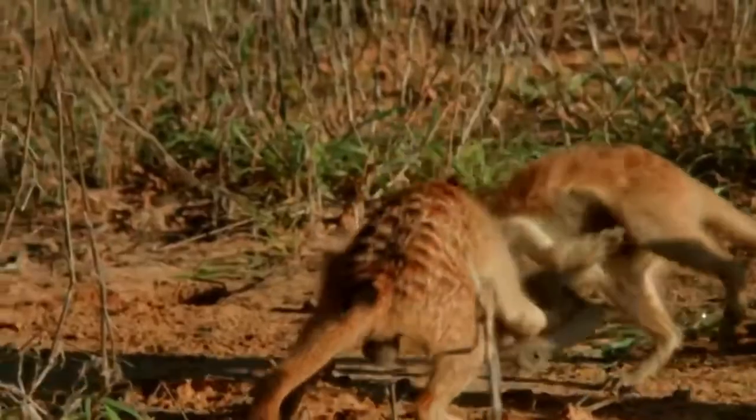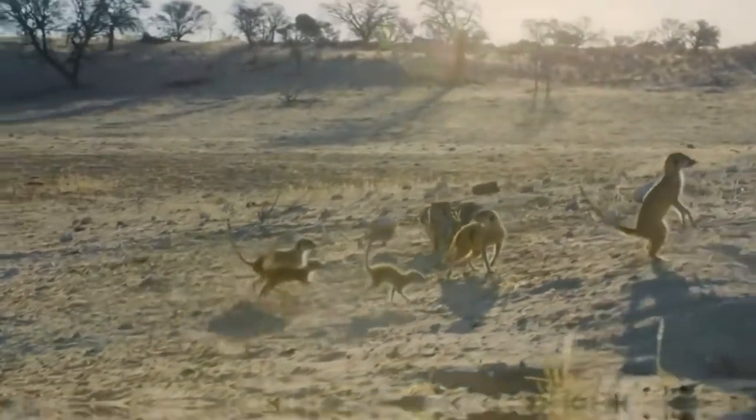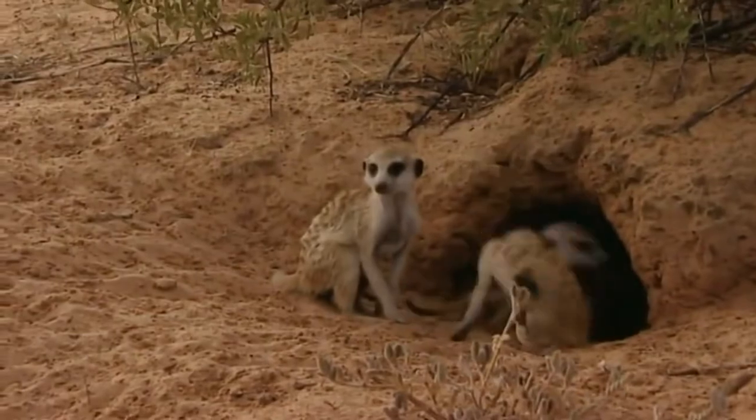The meerkat is a small predator from the mongoose family, inhabitant of savannah and desert regions in southern Africa. It lives in family groups of about 20 individuals. The name meerkat is derived from the scientific name of the species, Suricata suricata.